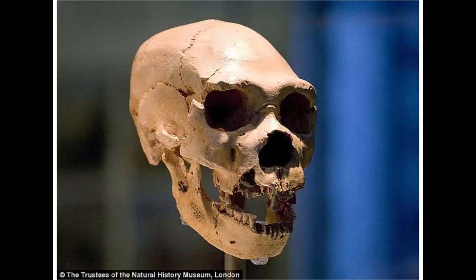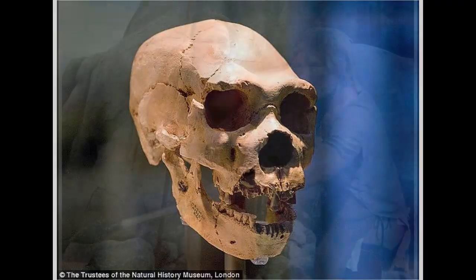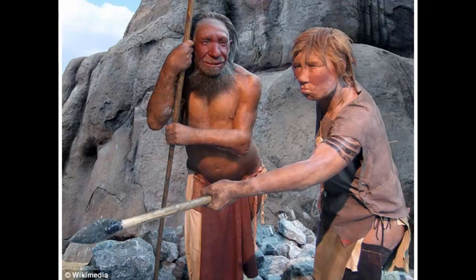The researchers concluded that the distinctive, projecting Neanderthal face is an adaptation linked with an extreme, high-energy lifestyle. It may be because Neanderthals were routinely involved in strenuous activities, such as running down and killing large animals. But it may simply be that they needed to burn a lot of oxygen just to stay warm in their Ice Age habitats, or a combination of both.